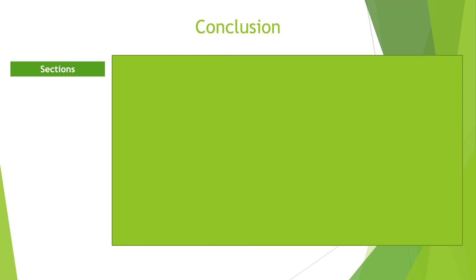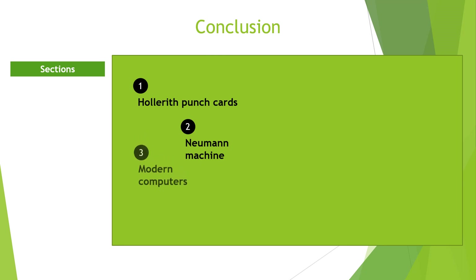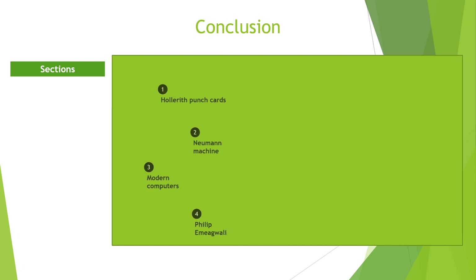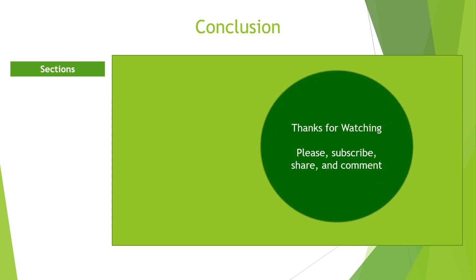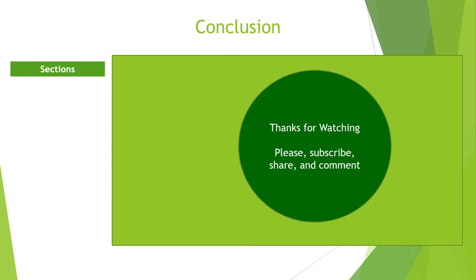In this tutorial, we discussed electronic devices and the advent of the modern computer. Hollerith's tabulation device was a non-mechanical device that used an electrical circuit for a complete system of operation. The Von Neumann architecture later paved the way for the development of a stored program computer. This led to the invention of modern computers like the Manchester Mark 1, EDSAC, ENIAC, and the EDVAC.